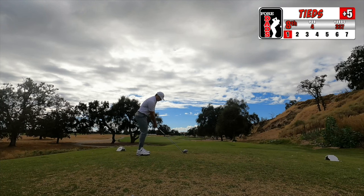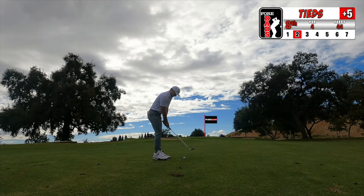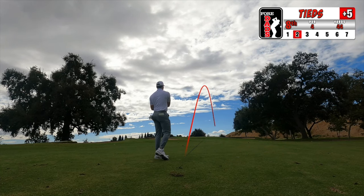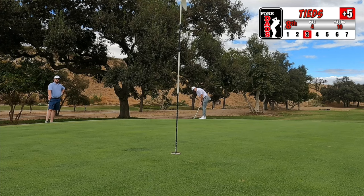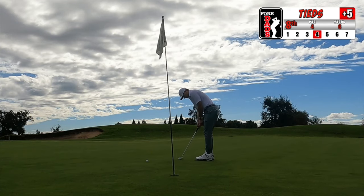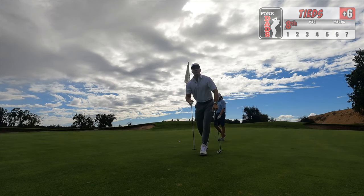Coming up on the par four eighth hole, going with the driver again, feeling a lot more confident after a slow start. Hit an excellent drive — slight accidental fade — sets me up for a good approach about 40 to 50 yards out for a pitch uphill. This one gets pushed to the right and barely misses the green. Putting from off the fringe again, I absolutely smash it off camera. Give myself a very difficult scrambling right to left putt — don't hit it hard enough. Back to back bogeys, plus six on the round.